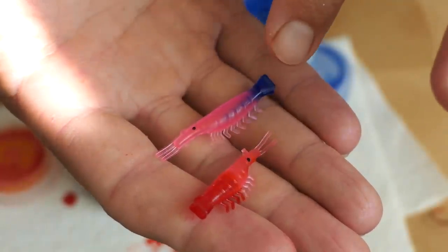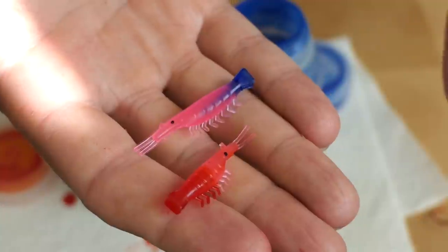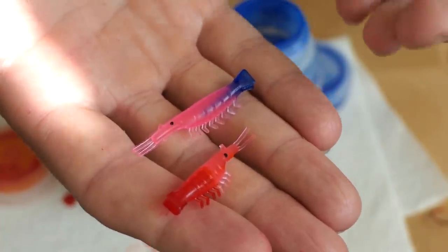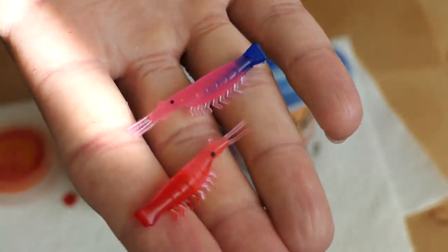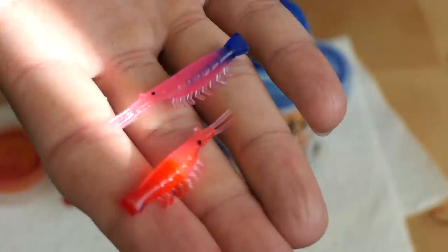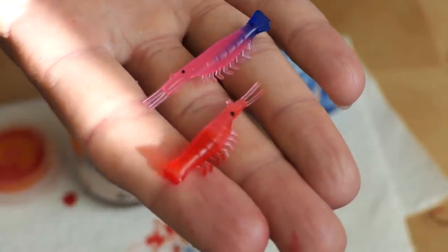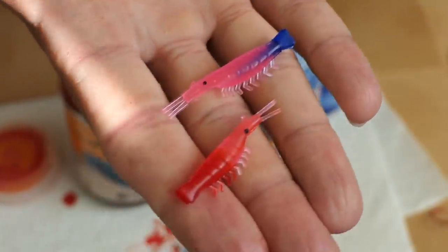They also sell an undyed glow shrimp that you can turn into any color — for orange or chartreuse you can use newer markers, and I'll put links to those as well. Give these a shot, and remember if you buy them through the link in the description it helps support this channel. I hope you guys catch a lot of kokanee using these little awesome micro shrimp.